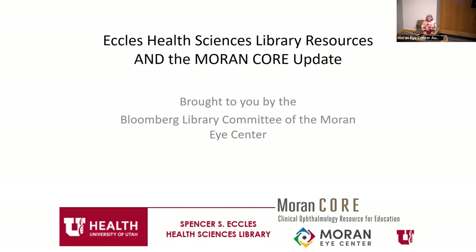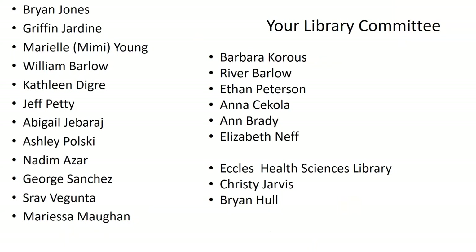Good morning. Welcome to Ophthalmology Grand Rounds here at the Moran Eye Center. I'm Kathleen Diggory, chair of the library committee. Every year we come to talk about new resources at the Bloomberg Library and through the Eccles Health Sciences Library, and give you an update on Moran Core. I want to thank our library committee.